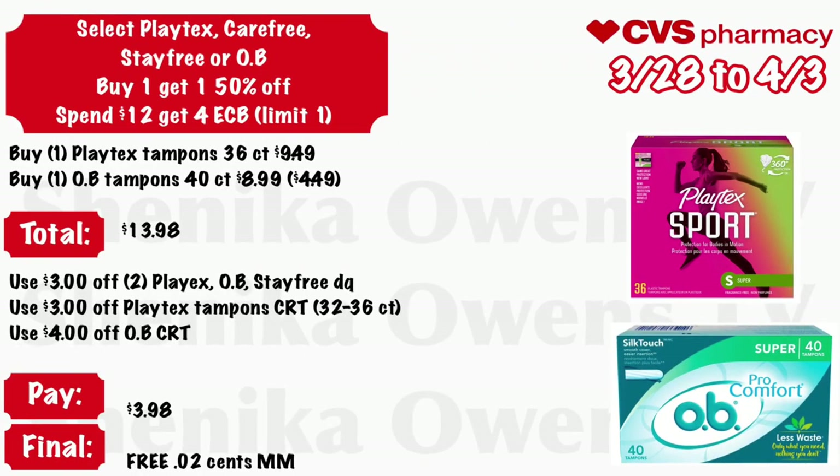Select Playtex, Carefree, Stayfree, or OB: buy one get one 50% off, and spend $12 get a $4 ECB, limit of one. Grab one Playtex tampons 36-count at $9.49 and one OB tampons 40-count at $8.99 — half off is $4.49 — your total is $13.98. Use that $3 off Playtex or OB Stayfree digital coupon, a $3 off Playtex tampon CRT, and a $4 off OB CRT. You'll pay $3.98, but get back $4 Extra Care Bucks, making both free and a $0.02 money maker.